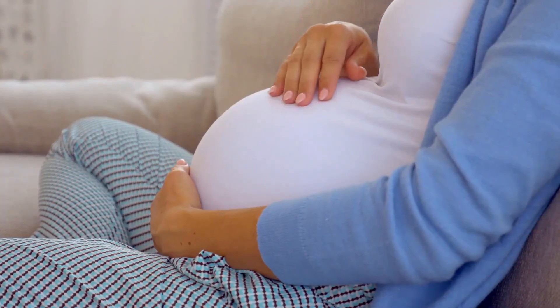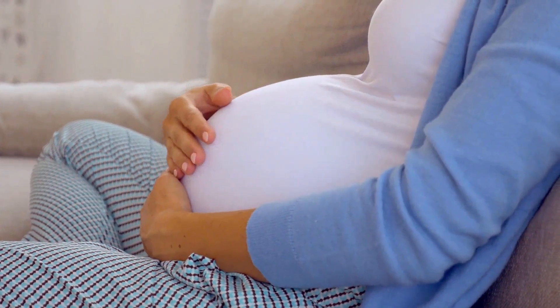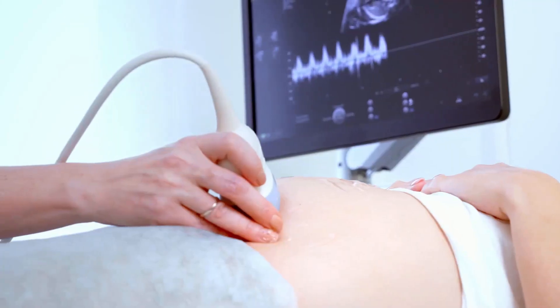If the placenta isn't doing its job, your baby might not get enough oxygen and nutrients, and sometimes you can notice it. For example, you might feel less baby movement than usual, or your doctor might notice during checkups that the baby isn't growing as expected.